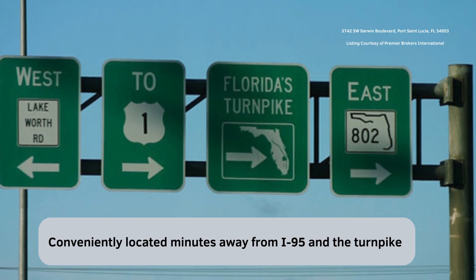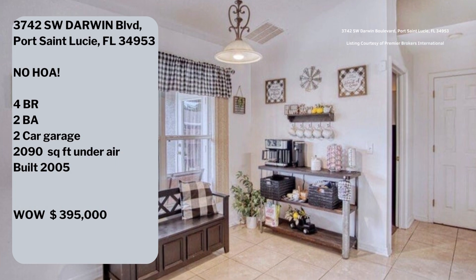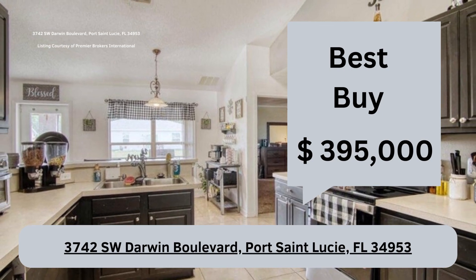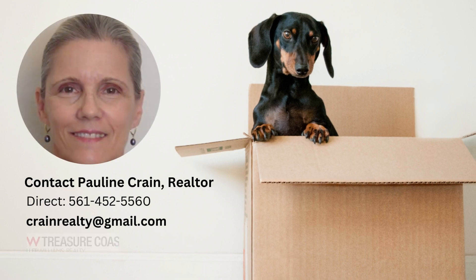The asking price is $395,000. If you would like information on this property or communities in the area, please contact me. My name is Pauline Crane. I'm a resident, homeowner, and realtor on the Treasure Coast. Thanks for watching.